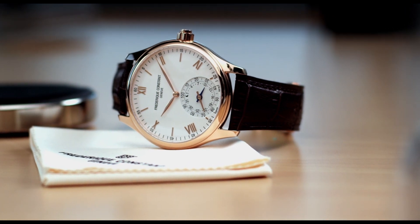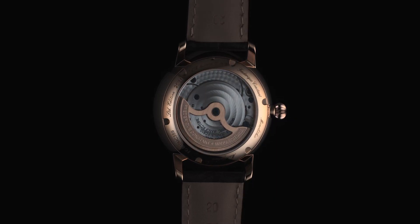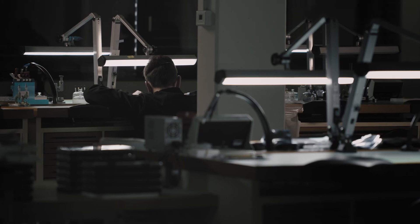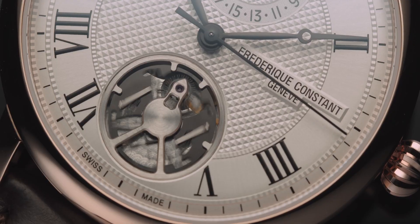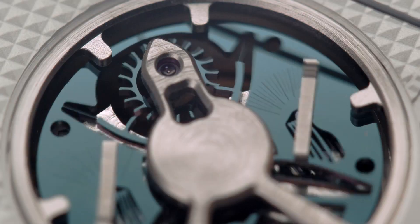We are going to introduce a world premiere — the 30th caliber from the brand, the slimline monolithic manufacture. This caliber redefines Swiss watchmaking. It's driven by a silicon oscillator that replaces 26 crucial components compared to a regular automatic movement. Thanks to its specific design and reduced size, the high-frequency oscillator is designed to fit into a regular mechanical movement — the FC810 caliber.